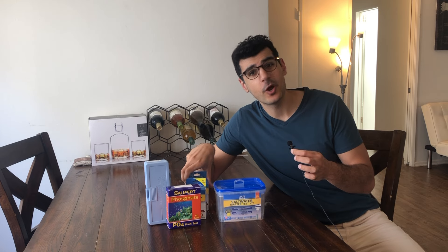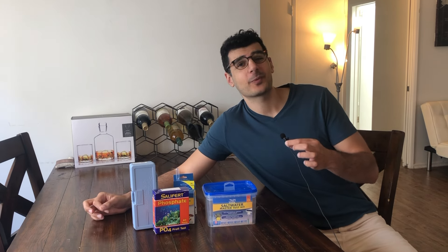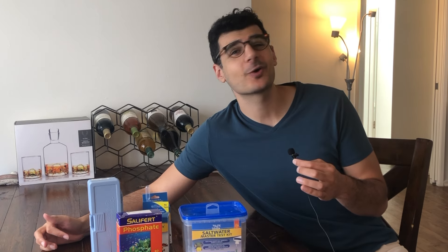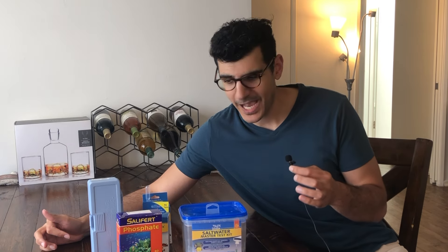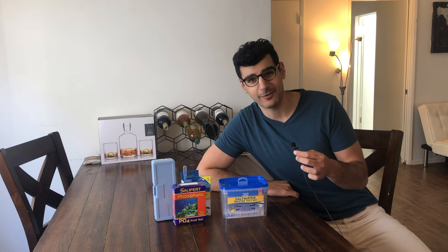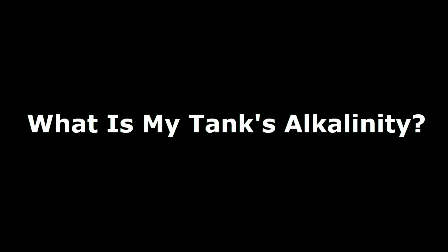Pretty much — no, they're not the best. Yes, I did spend all my money on a rainbow chalice coral, so I had no money for Hanna checkers, okay? No, I don't regret a single thing. Absolutely not.